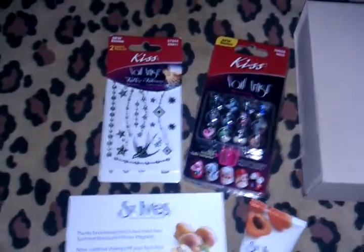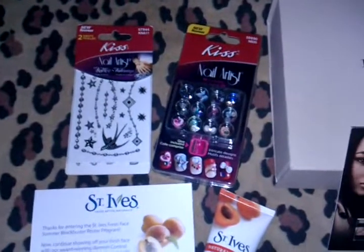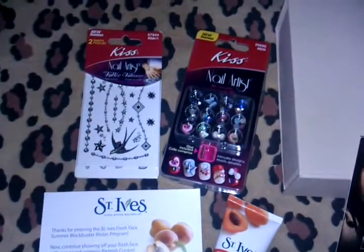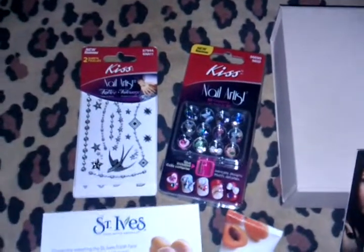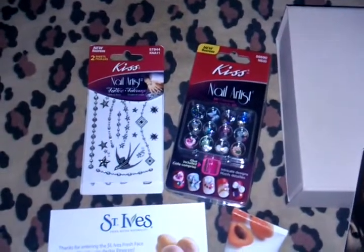Next is the Prize Pack from Kiss. I received this from their Twitter page, and it is just the Kiss Nail Artist 3D Charms along with the Kiss Nail Artist Tattoo Stickers.